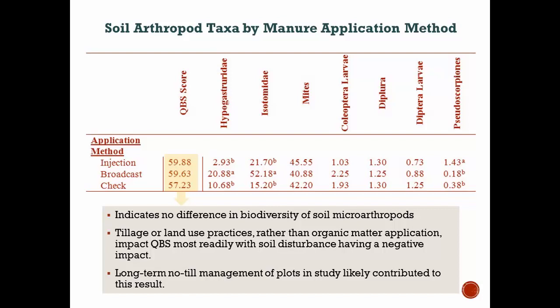We know that tillage and land practices probably have a greater impact on soil arthropods than biological material additions. The fact that we were dealing with soil that hadn't had tillage in 40 years and then went in and injected manure probably disturbed our soil. Some of the benefits we would have seen from the addition of manure were likely canceled out by the tillage and disruption. So those long-term no-till plots might have actually been detrimental to our results.